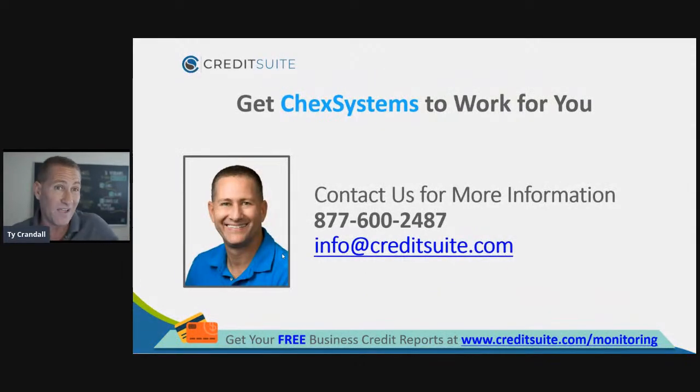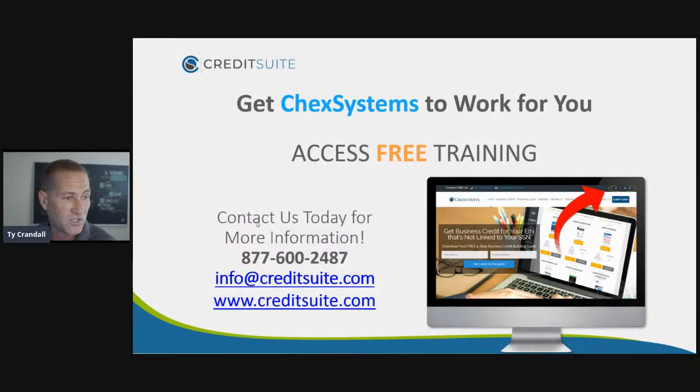If you got value from this, hit the like button, hit the love button, and hit the share button. We offer a free consultation to get your business credit reports — Dun & Bradstreet, Equifax, Experian — for free, saving you $249. We go through them, give you tips and tactics to improve your business credit, tell you all the loans and credit lines you can qualify for right now, and look into the secret information lenders and credit issuers get behind the scenes — what we call fundability. Give us a call at 877-600-2487, email us at info@creditsuite.com, or schedule your consultation at creditsuite.com/consult.